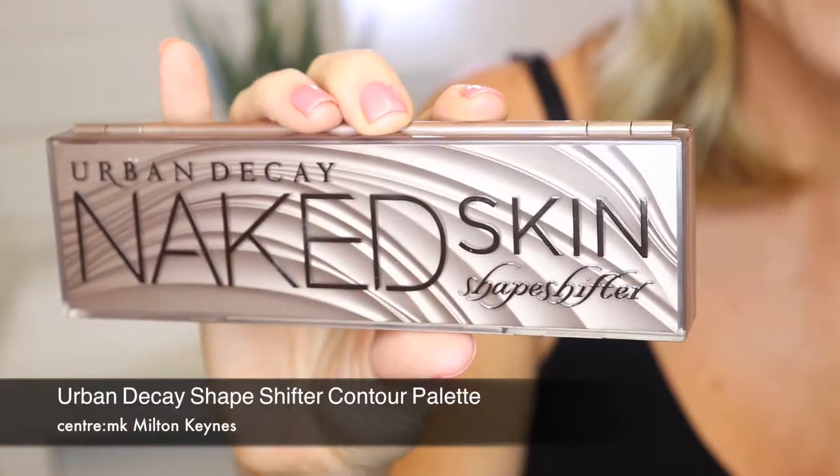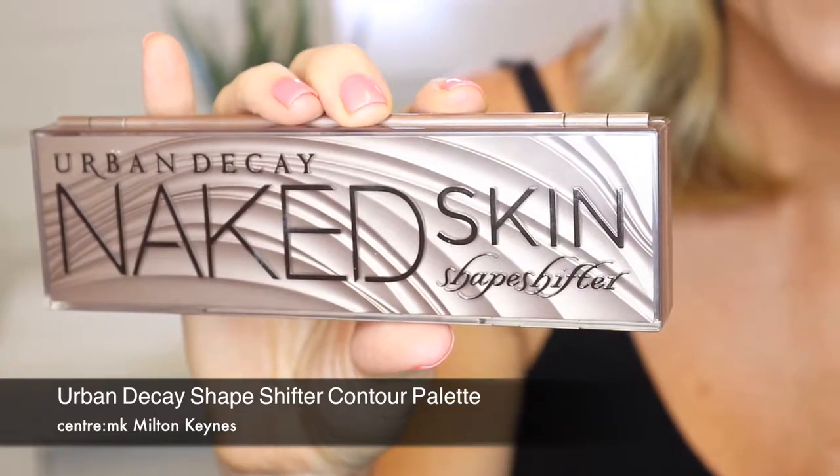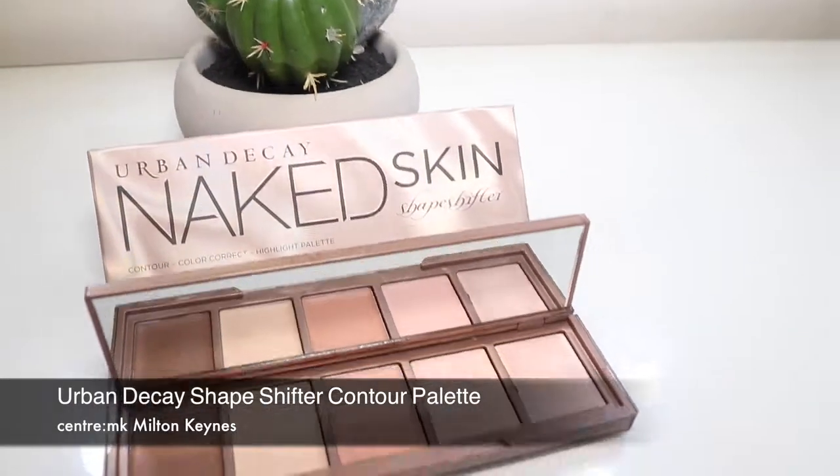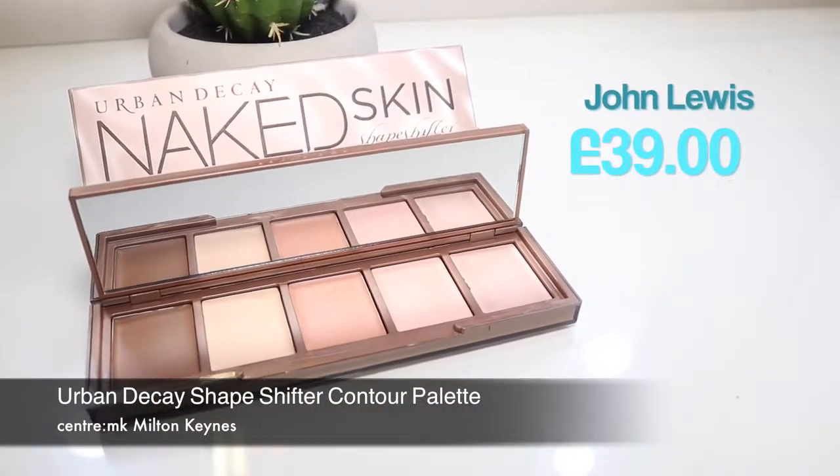Obviously, after the foundation application, we all know that we have to contour, and I've been using the Urban Decay Shape Shifter Contour Palette. I really highly recommend this. Urban Decay are really renowned for the quality of their palettes because the pigments are fantastic quality and they're really long-lasting, and I got this from John Lewis. The brilliant thing about the pigments with this particular contour palette is that they blend so easily, so you can create a really subtle look or a really sculpted look.